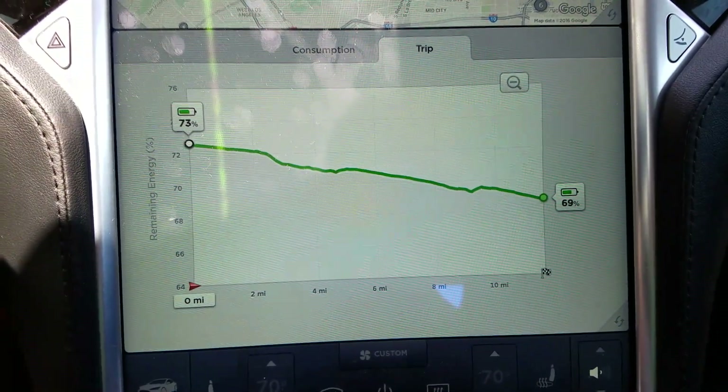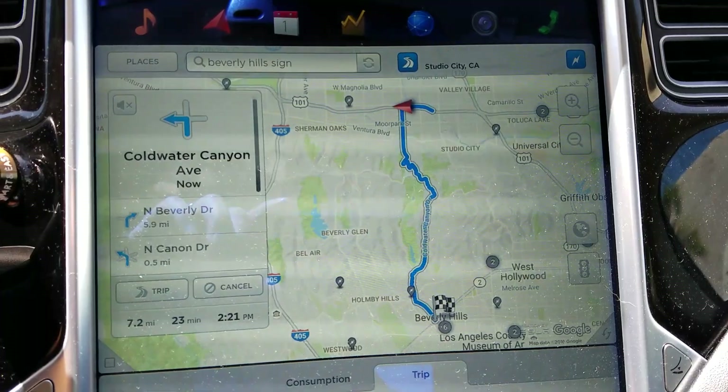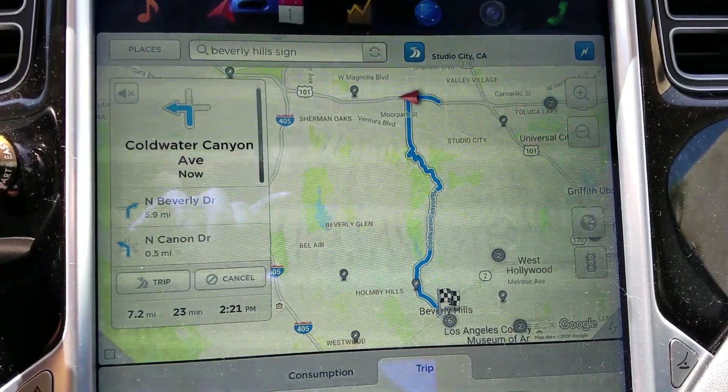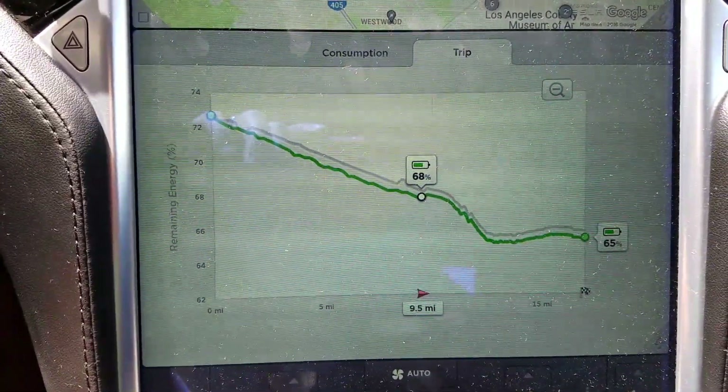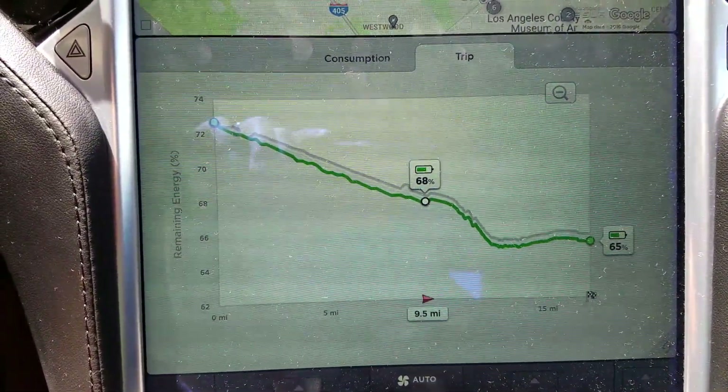I have no idea where we are — Waze is getting me through some weird neighborhoods. Oh, we're getting back on the freeway, finally. That's good. The car wants me to go through the hills — there's a little bit of mountain driving here — and energy usage is a little more than expected, but that's fine.